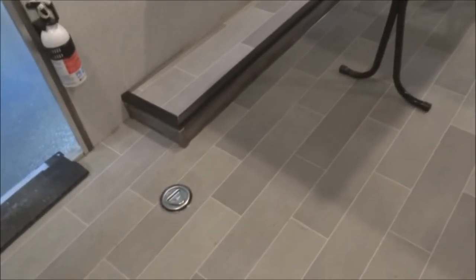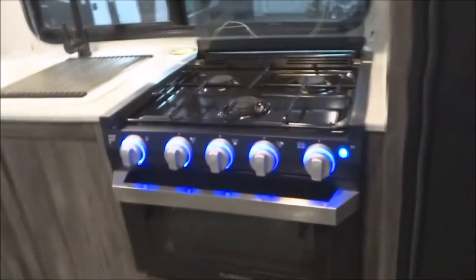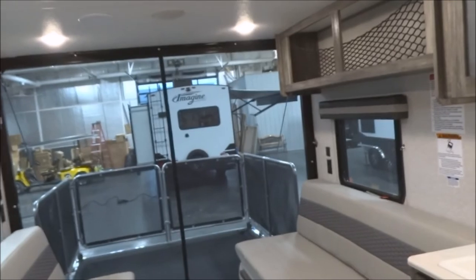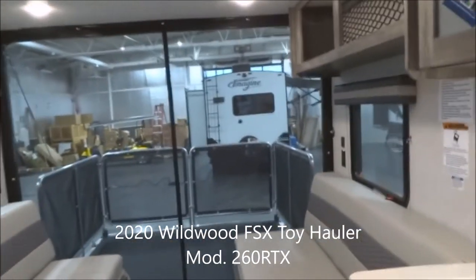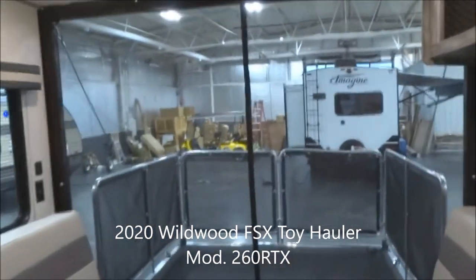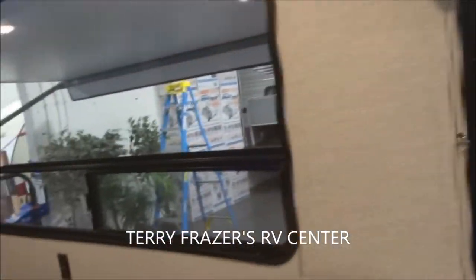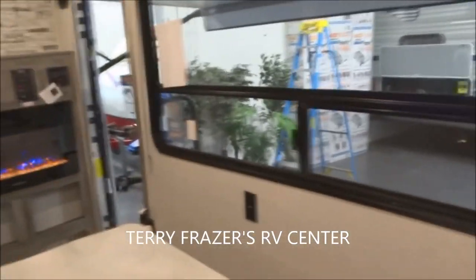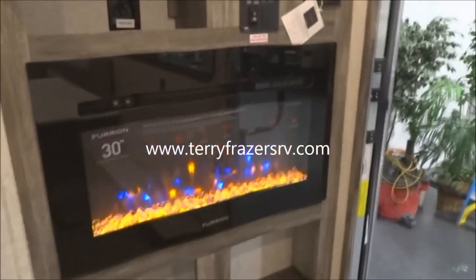Back to the de-assist rings — there are six of them total across the whole unit. Once again, five foot six wide and you can accommodate 13 foot four inches, measured from right here all the way back to when you have the ramp door closed. Plenty of storage room. That fairly well concludes everything inside this 2020 Wildwood FSX Travel Trailer Toy Hauler, model number 260 RTX by Forest River. This presentation has been brought to you by Terry Fraser's RV Center in Eldridge, Iowa. Thank you.